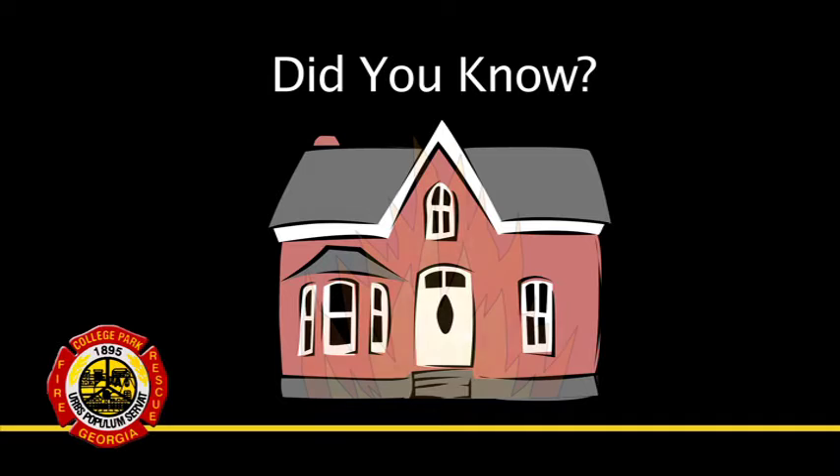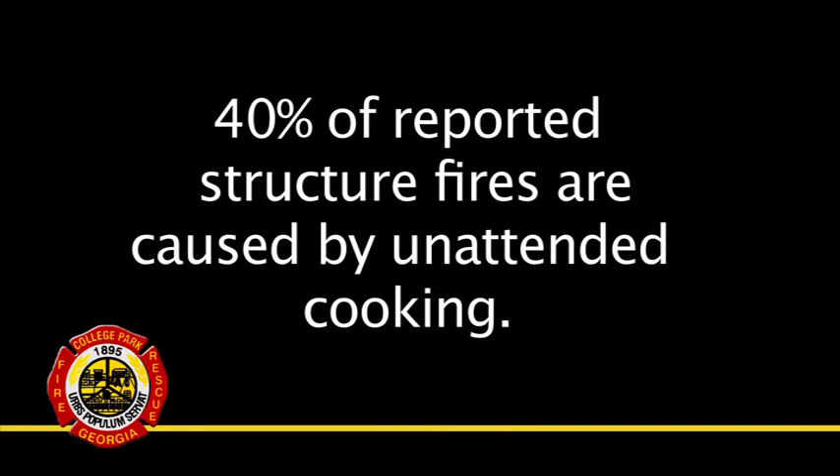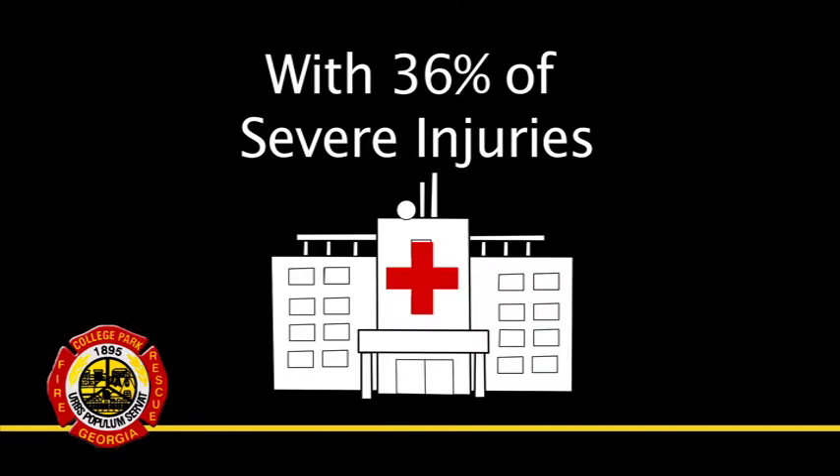Did you know cooking oil fires are the leading cause of residential structure fires? Approximately 40% of reported structure fires are caused by unattended cooking, with 36% of those fires causing civilian injuries.